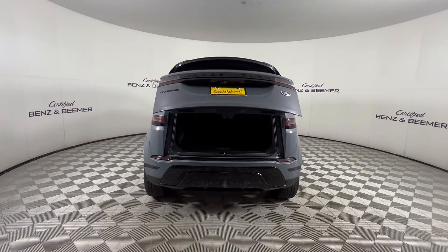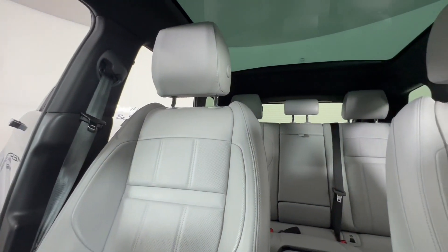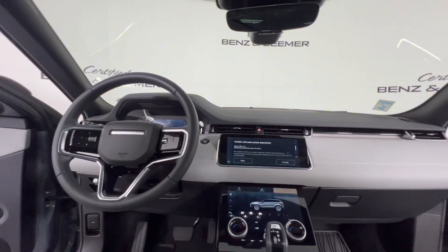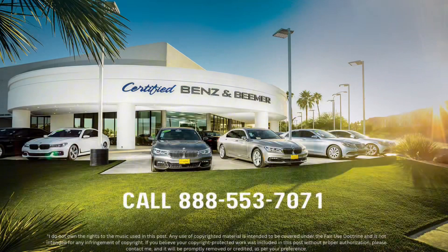It's also equipped with the Pivi Pro infotainment system featuring a 10-inch touchscreen, Apple CarPlay, Android Auto, and the high-quality Meridian sound system. Contact our dealership for more details.